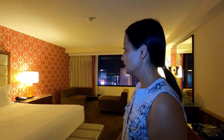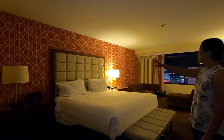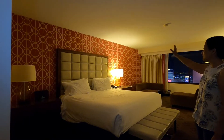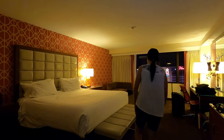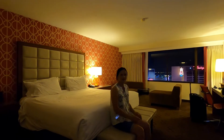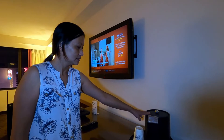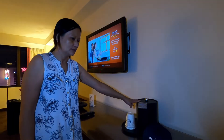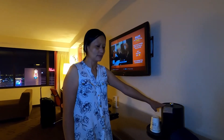Over here is the king-size bed and it has a beautiful red backing to it, with two lamps on the side. There's also a spot where you can sit and watch TV. They have an ice bucket so that you can get ice, but they don't have a coffee maker — so that's the only bad thing if you like coffee.